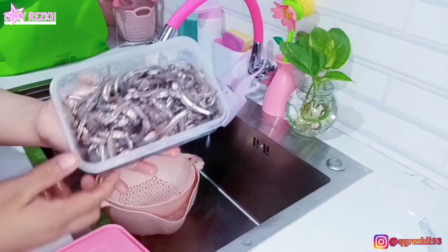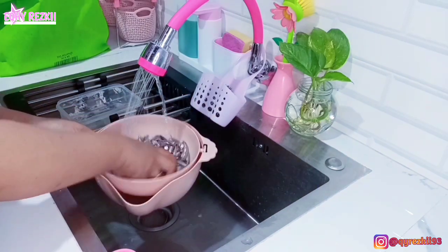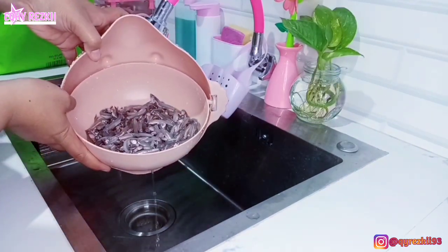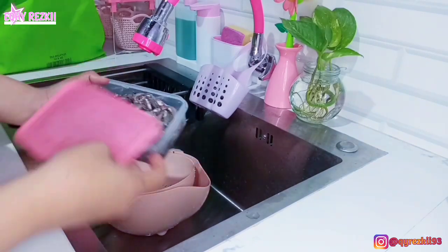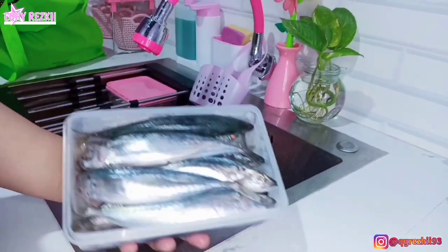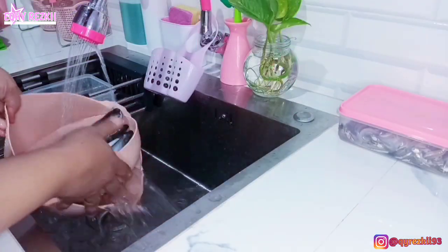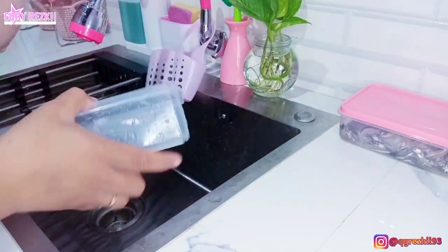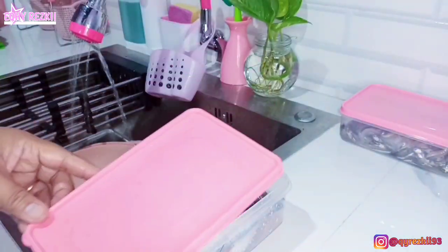Lanjut untuk stok protein hewani. Ini tadi aku beli ikan teri basah — di tempat aku namanya ikan lure atau ikan mayro. Ini terinya kecil-kecil banget jadi cukup dicuci bersih saja, tidak dibuang kepalanya. Tadi 2 tumpuk Rp10.000, jadi 1 tumpuknya Rp5.000. Langsung dicuci bersih dan dimasukkan ke dalam food container. Tadi juga beli ikan layang ukuran sedang, Rp20.000 satu tumpuk dapatnya sekitar 9–10 ekor. Ini udah langsung aku bersihin, aku percepat videonya biar kalian tidak bosan.